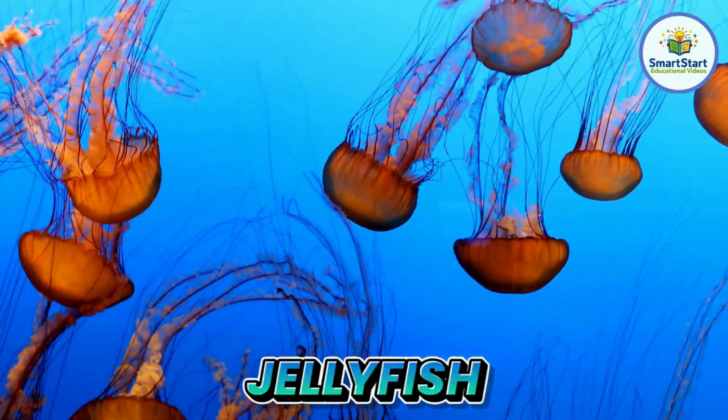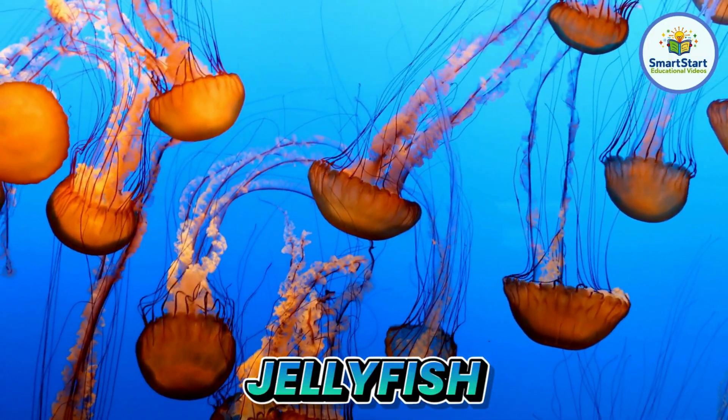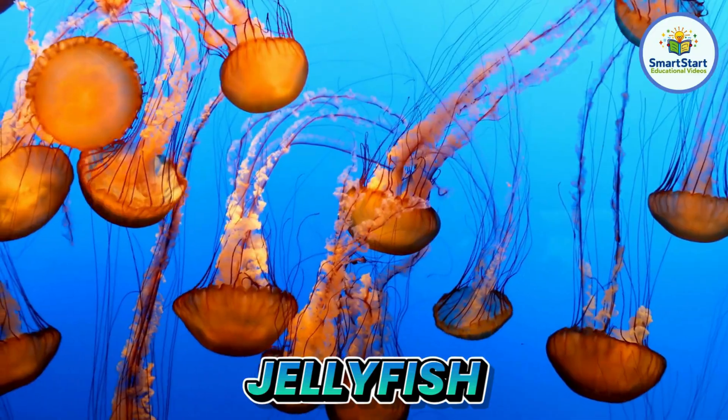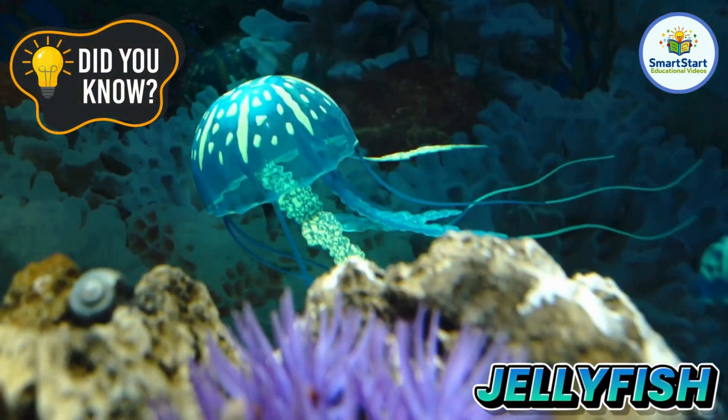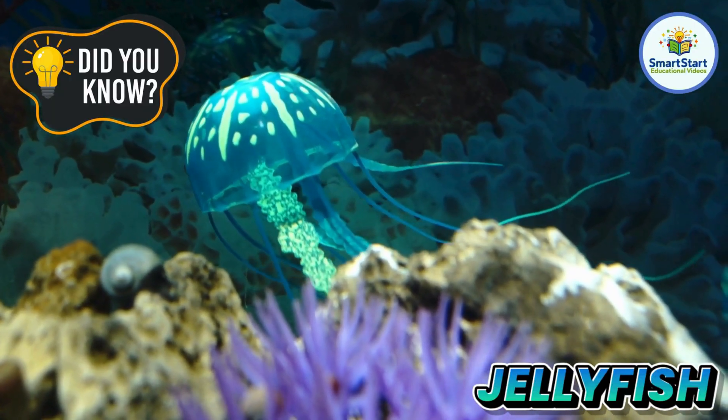This is a jellyfish, a soft, see-through animal that floats in the ocean. Jellyfish have no bones, no heart, and no brain.